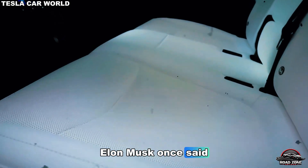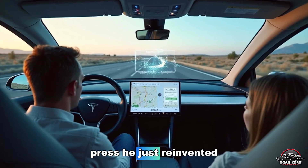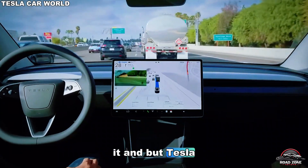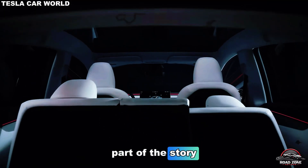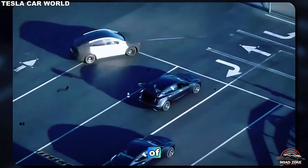Elon Musk once said manufacturing is the hardest part of engineering, and with the Gigapress, he just reinvented it. Every carmaker in the world is now scrambling to copy it, but Tesla is already three steps ahead. Because the real game-changer isn't just how the Model 2 is built — it's what it's made of.